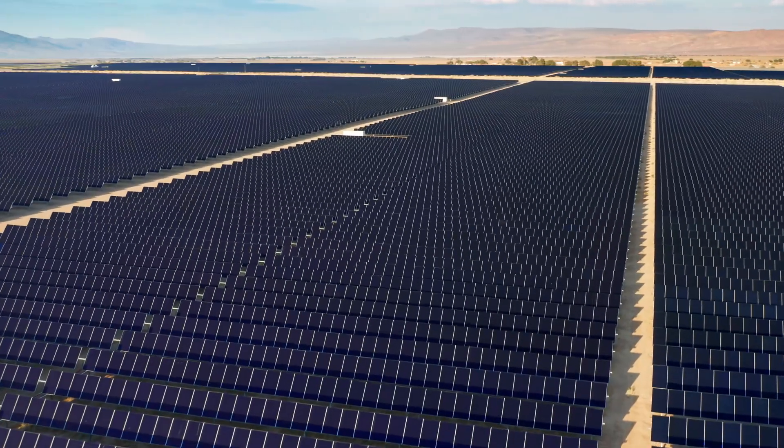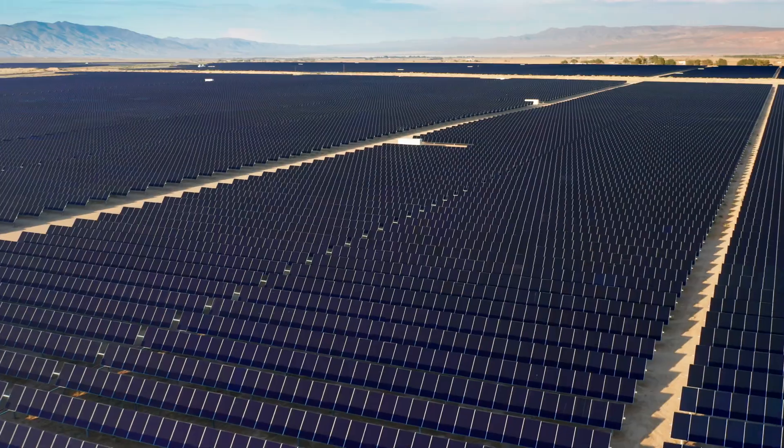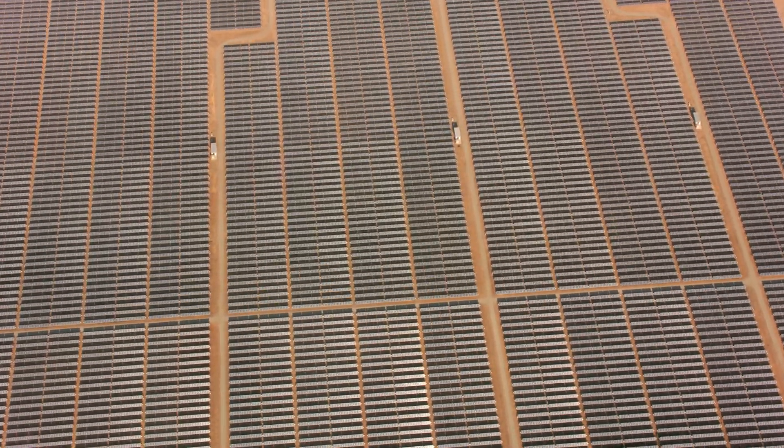But here's the big question: could turning the Sahara into a giant solar farm actually power the entire world? And what would be the consequences if we did it?